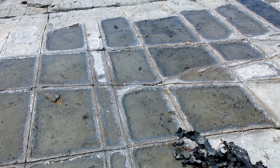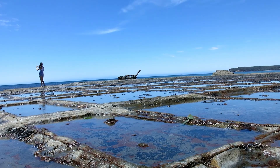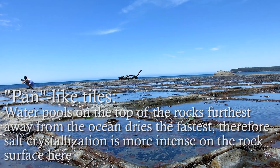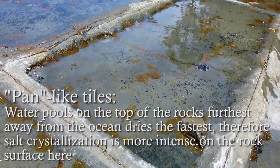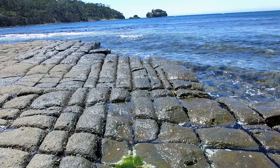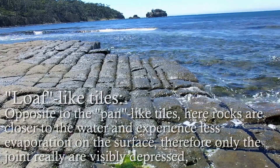Also something to notice: some of these are more loaf-shaped and some are more pan. The ones that are further away from the water — higher up and less affected by the tides — the main parts of the tiles erode quicker and the joints don't erode as clearly, creating a sort of pan appearance. Whereas the ones that are more covered in water, the joints and cracks are the ones that erode quicker.